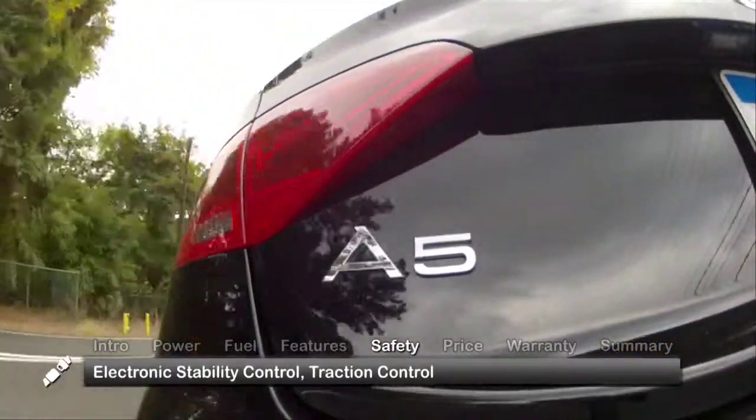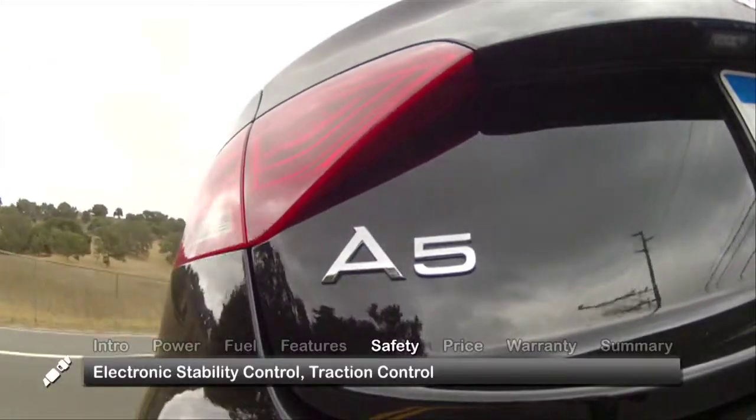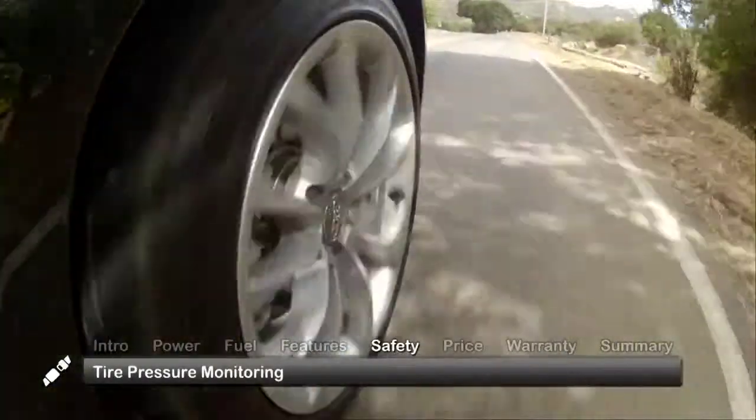Safety features on the A5 include electronic stability control, traction control, and a tire pressure monitoring system.